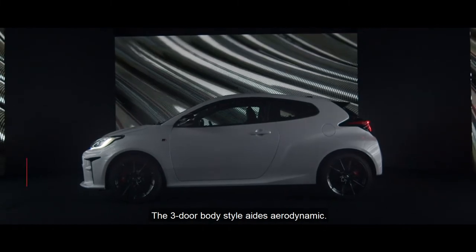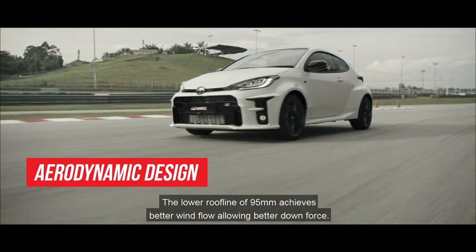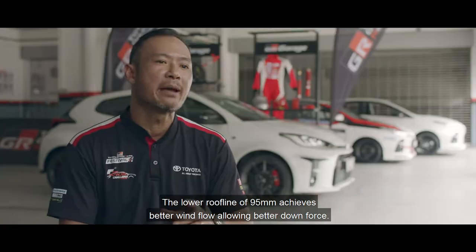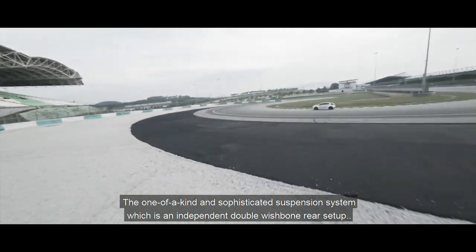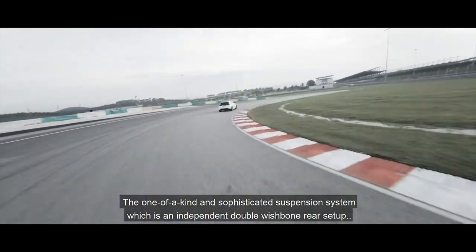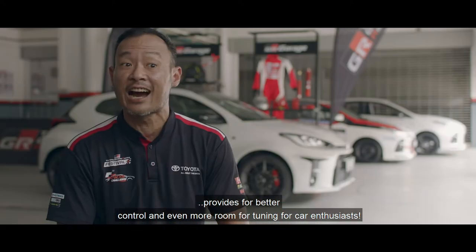The 3-door body style aids aerodynamics. A lower roofline of 95mm achieves better airflow, allowing better downforce. The one-of-a-kind sophisticated suspension system, which is an independent double wishbone rear setup, provides better control and even more room for tuning for car enthusiasts.